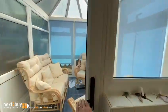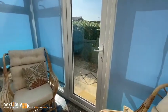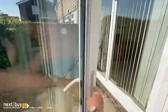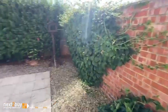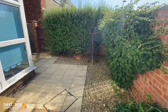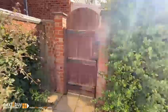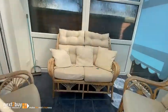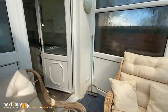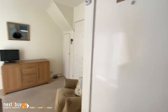Straight ahead here we have the conservatory, and then the rear garden. It's mostly laid for low maintenance. There's also a gate at the back here which will lead to the garage. And we'll go back through the property and head on to the first floor.